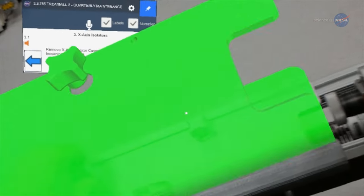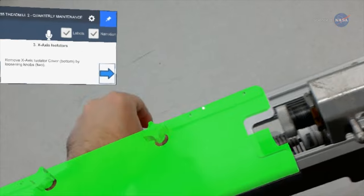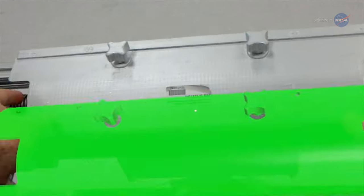So, throw away the PDF map. In the future, you may be using AR to help fix a broken appliance.